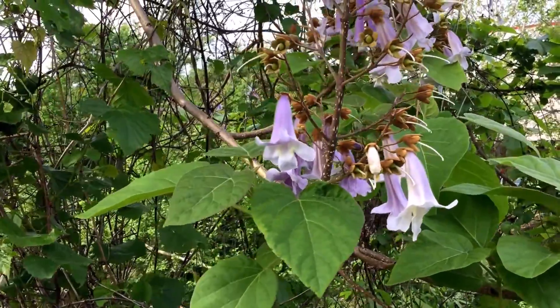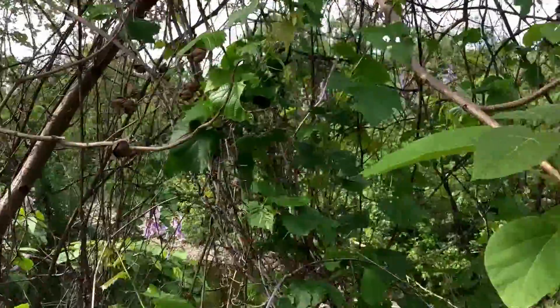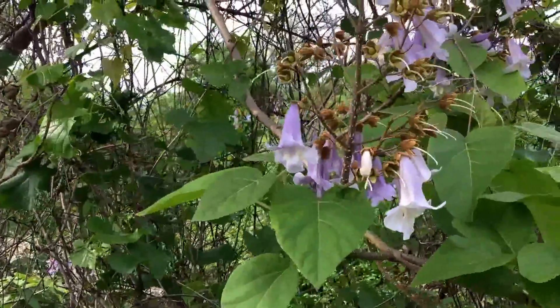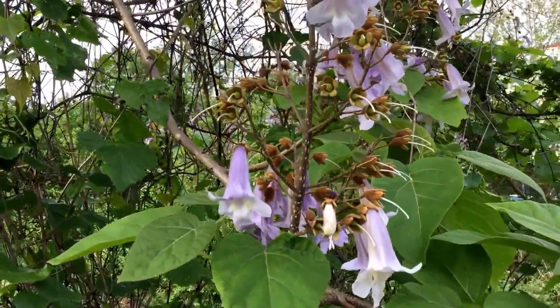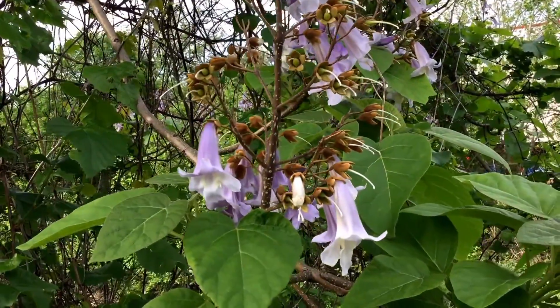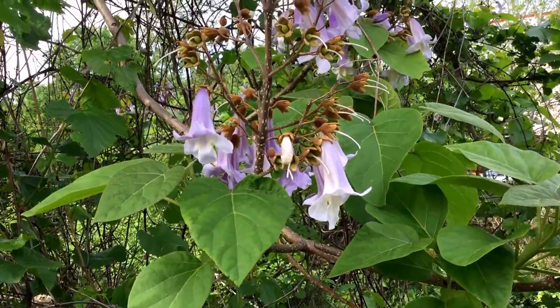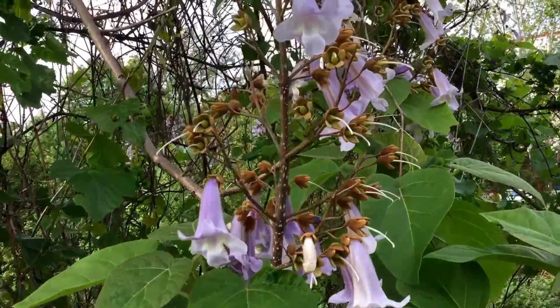Yes, it's a pretty tree, very valuable in Asia, where the wood has been used for all sorts of different cultural aspects, including wedding dowries. But unfortunately it's a nasty invasive that needs to be controlled and not allowed to grow in this country.